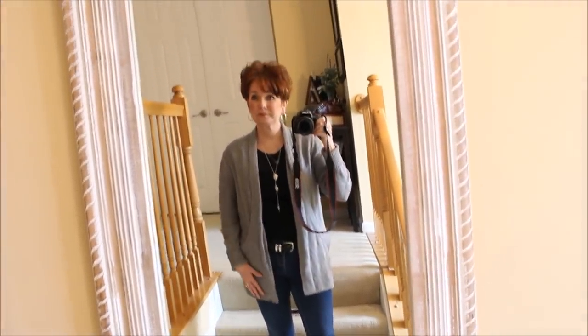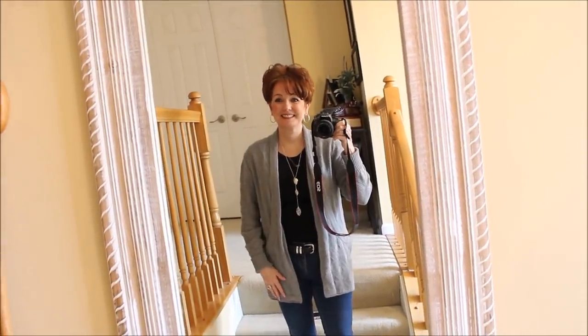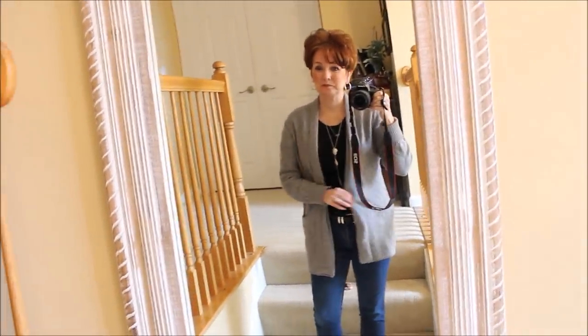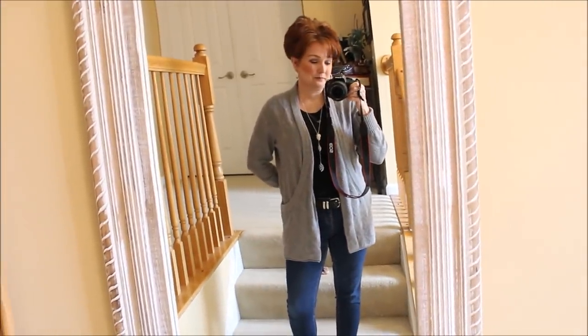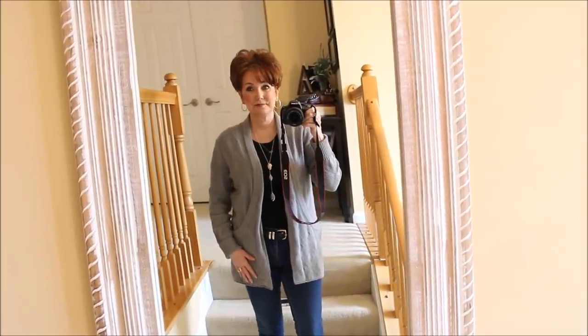Today we are heading out to the furniture store to look at some loveseats for our new home project that I'll be sharing with you. We'll be doing a short done run at HomeGoods, I have a small grocery haul, and we're going to talk a little bit about skincare.